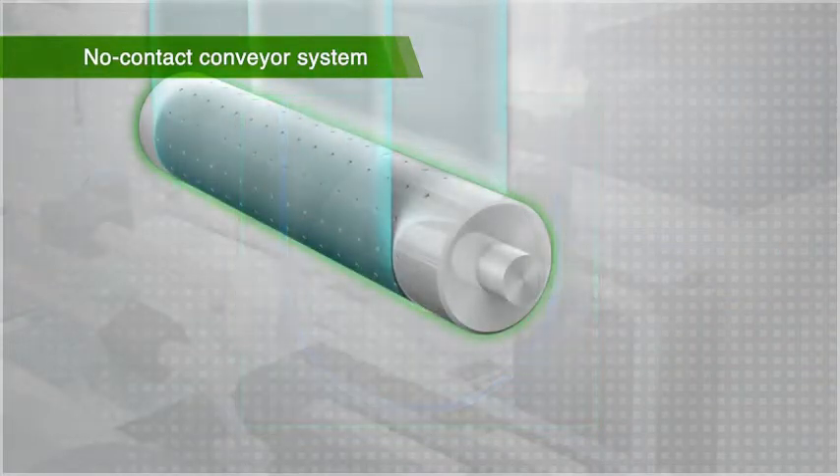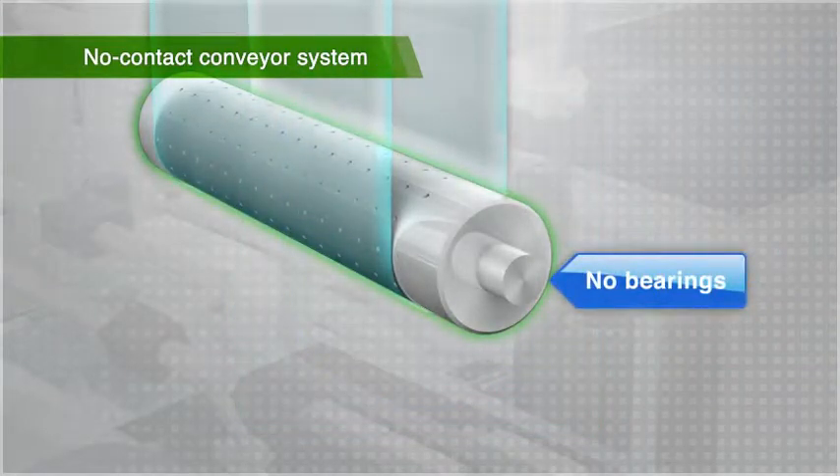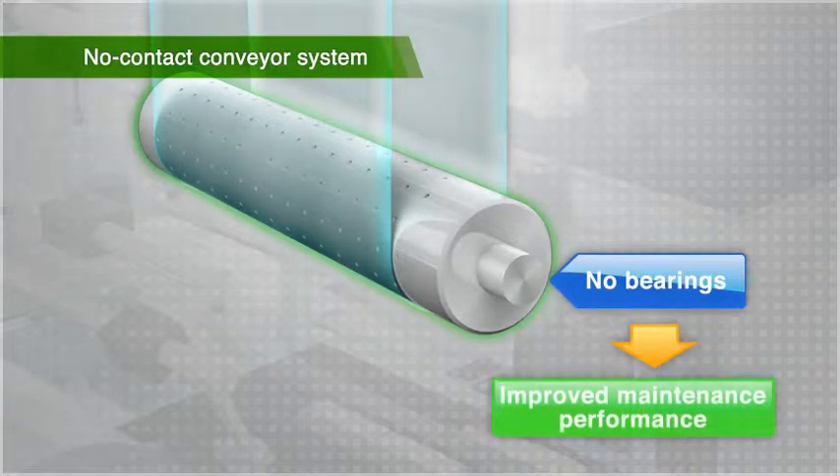In addition, bearings are not needed because the no-contact conveyor system does not need to rotate like the contact roller method. Ultimately, this improves serviceability as the workload for replacing worn parts and adjusting the machine after replacements is reduced.